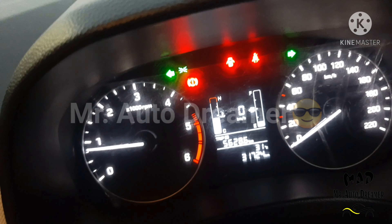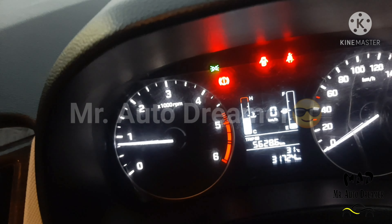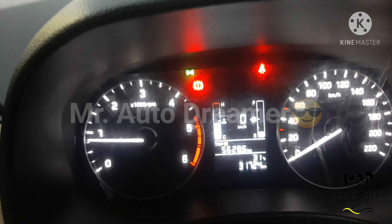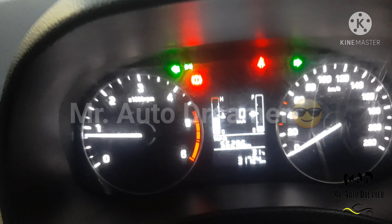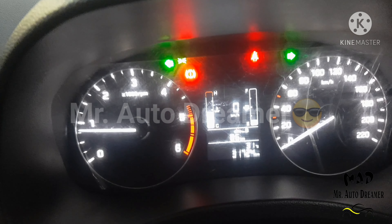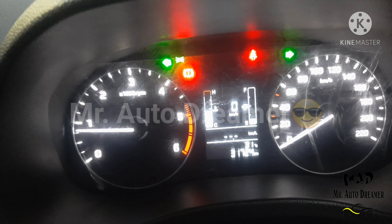Here comes the analog instrument cluster with multi-functional display and trip meter. It includes average speed, digital clock, low fuel level warning, door ajar warning, gear indicator, tachometer, fuel consumption, distance to empty, and outside temperature.